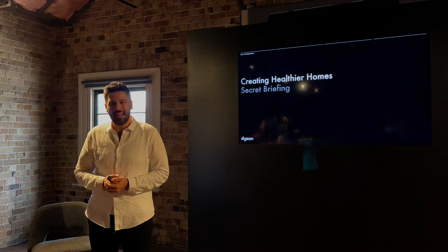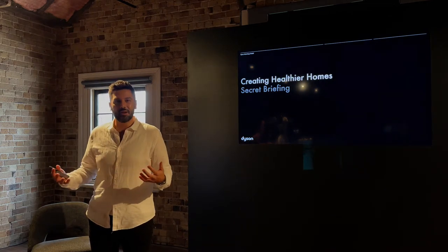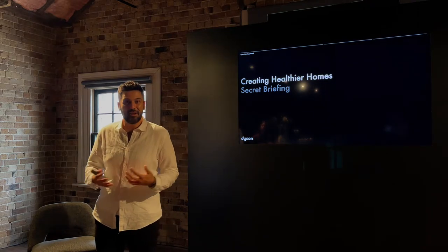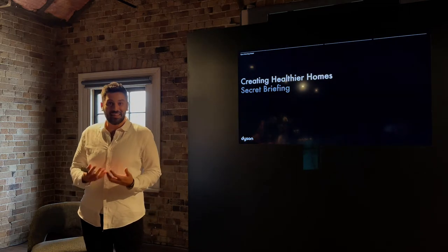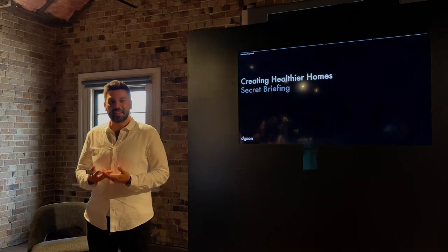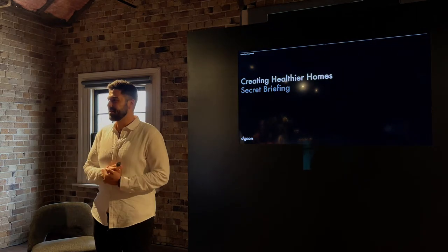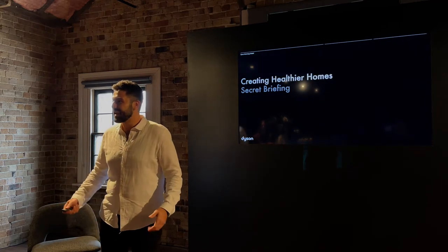Before we unveil the latest and greatest technology from Dyson, I'd love to share a snapshot of how Dyson has continued to pioneer the floor care category over the decades, because as our founder James Dyson says, 'I think things should just work properly and it's our engineers' job to make that happen.' Please take a look at this overview.